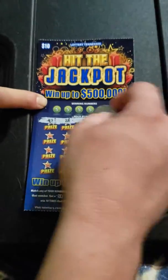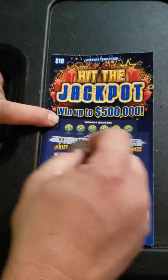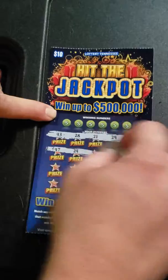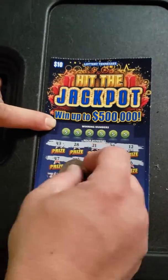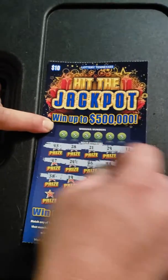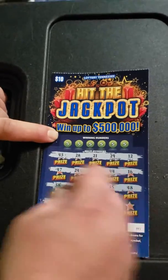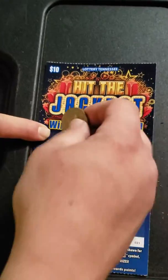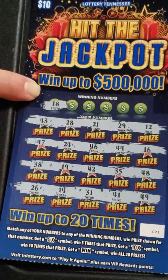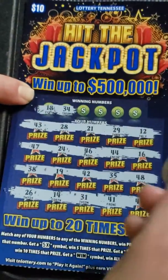Come on, win symbol! No symbols. So we got 18... 34.